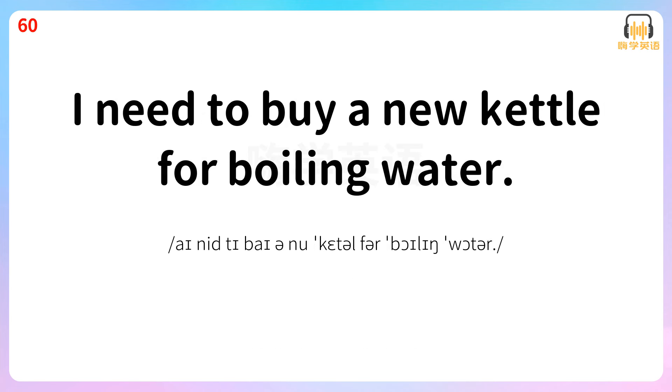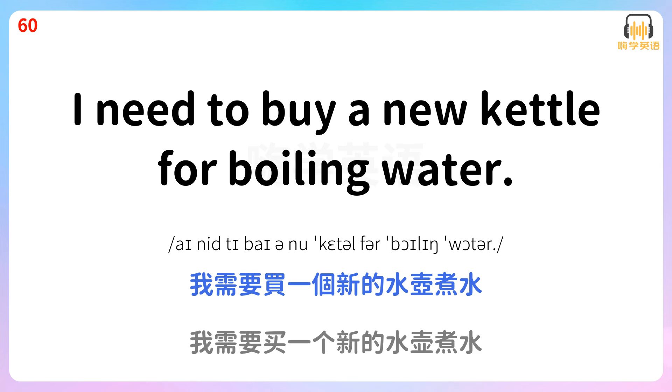I need to buy a new kettle for boiling water. 我需要买一个新的水壶煮水。